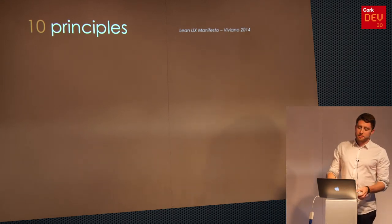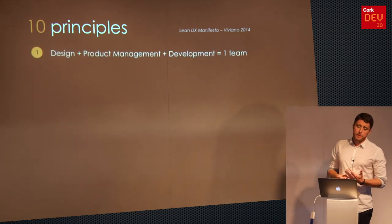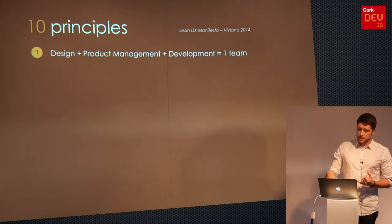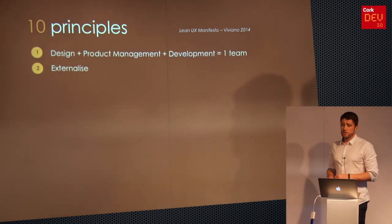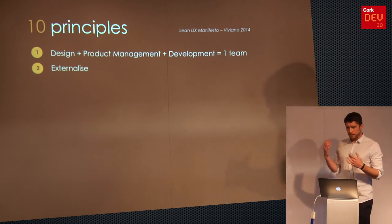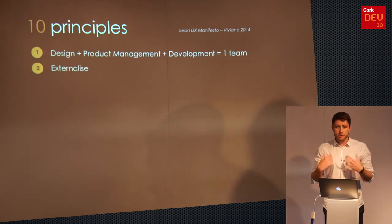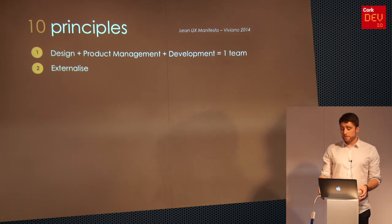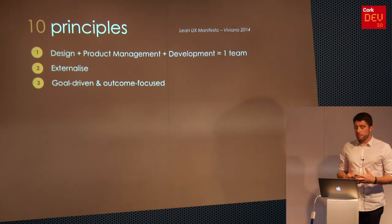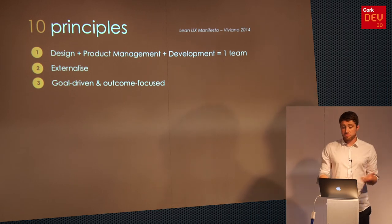These 10 principles are pretty handy. Working as one team is probably one of the most important things. Externalizing is huge too — work isn't useful unless it's off your desk and on the wall. If you learn something that day, share it with the team over coffee. Get your latest draft, your latest sketch up there for everybody to see and get feedback on. Goal-driven and outcome-focused means asking: what does the user actually want to achieve, and what's the quickest and easiest way of allowing them to achieve that?